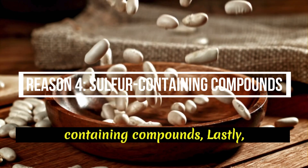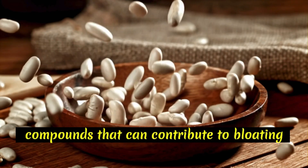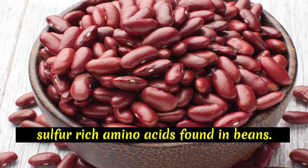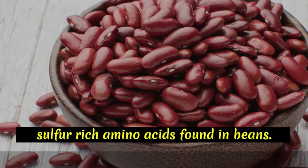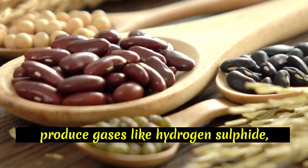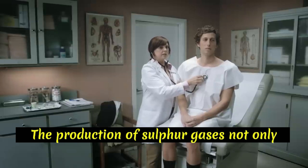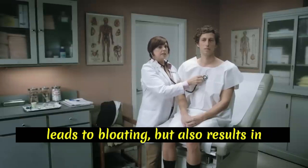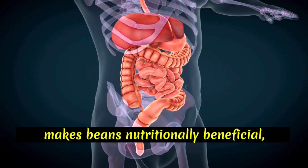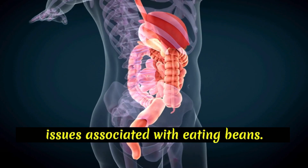Reason 4: Sulfur-containing compounds. Lastly, beans contain sulfur-containing compounds that can contribute to bloating and unpleasant-smelling gas. Compounds such as cysteine and methionine are sulfur-rich amino acids found in beans. When these compounds are broken down by bacteria in the large intestine, they produce gases like hydrogen sulfide, which has a distinct rotten egg smell. The production of sulfur gases not only leads to bloating but also results in particularly malodorous flatulence. While these compounds are part of what makes beans nutritionally beneficial, they can also be the culprit behind some of the more uncomfortable digestive issues associated with eating beans.